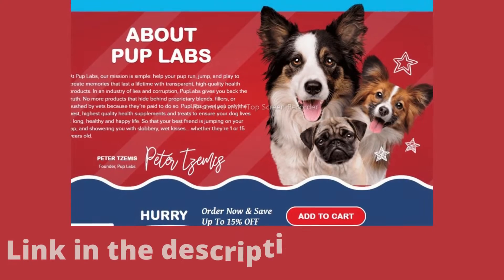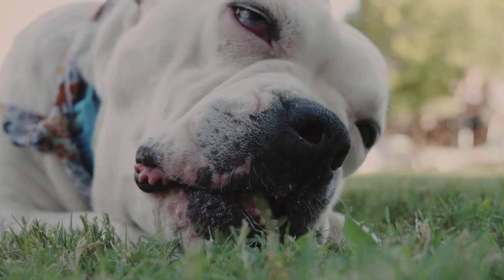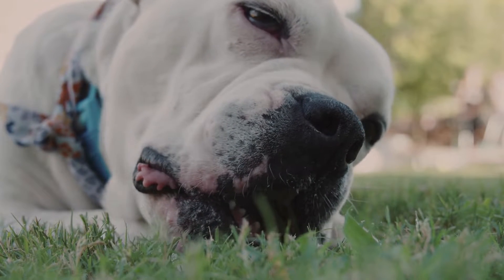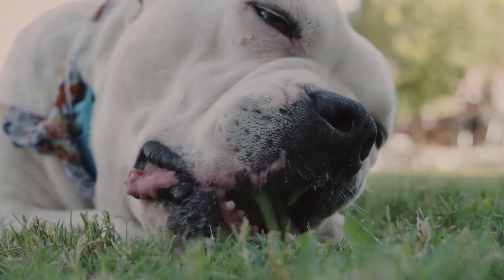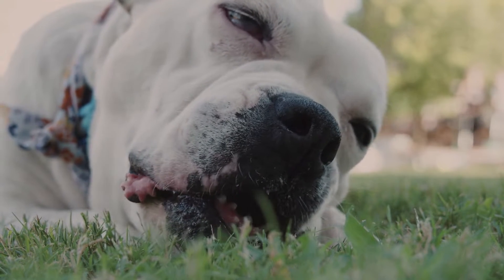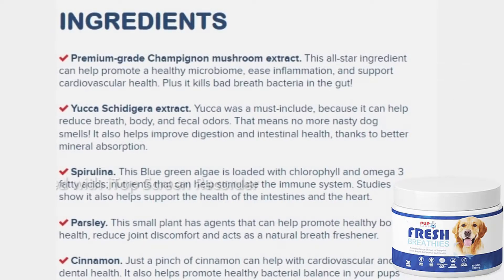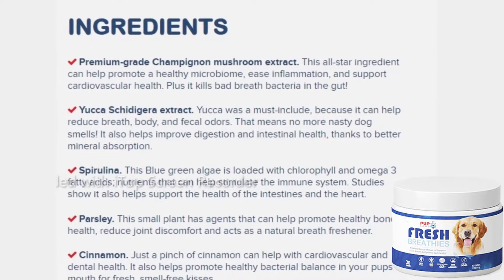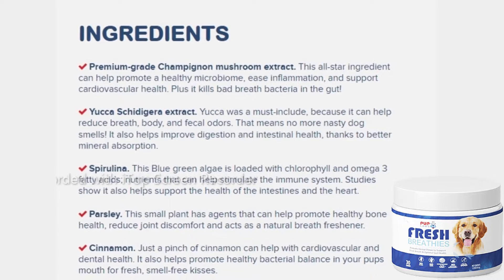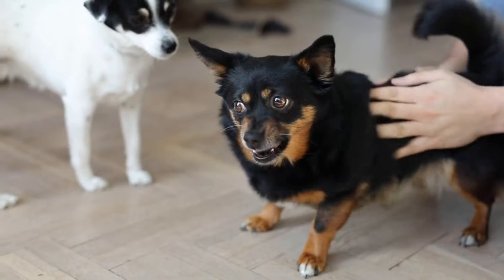What are Pup Labs Fresh Breathies and how do they act? Fresh Breathies are delicious chews designed to support and reduce your pup's bad doggy breath. The chicken-flavored dental chews support healthy GI function to keep your dog's breath smelling fresh. Each chew contains all-natural ingredients, including spirulina, yucca extract, parsley, cinnamon, and champignon mushroom extract, which work together to support dental health and benefit your pup's digestive system.